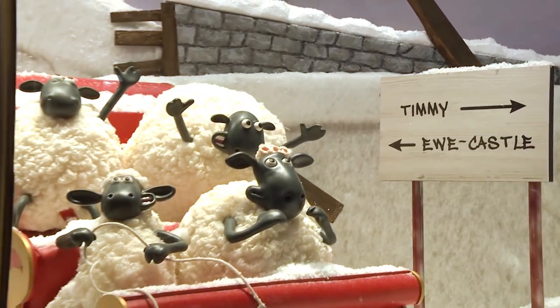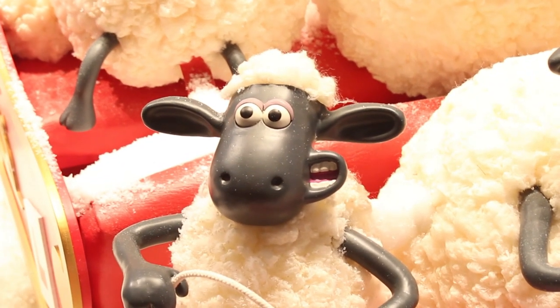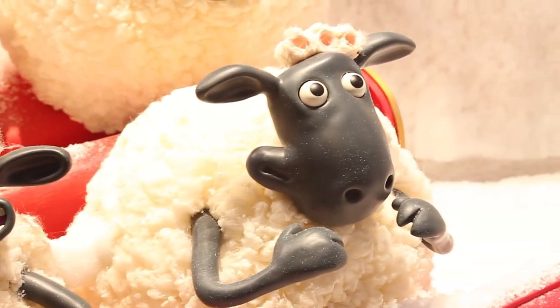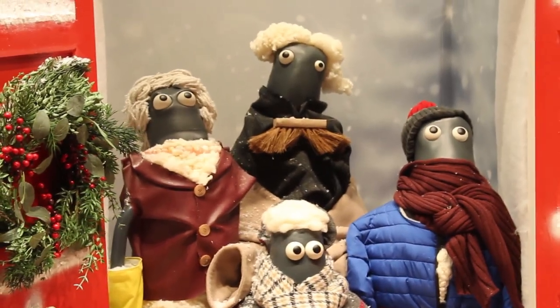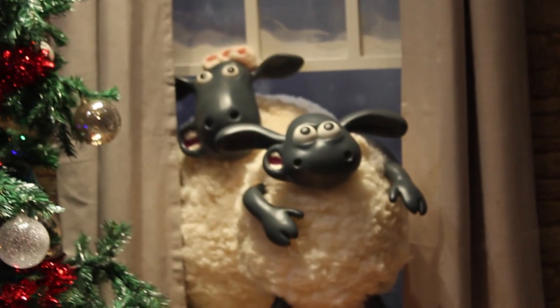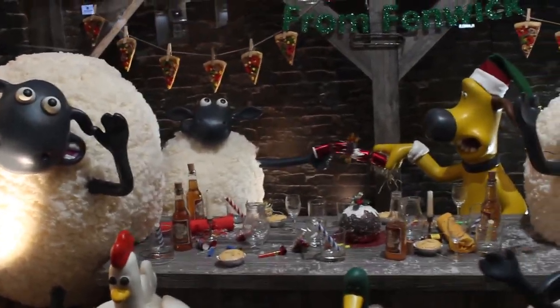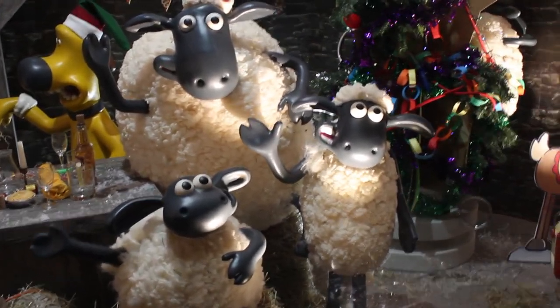Farmer Christmas is settled in the grotto at the Christmas market while Shaun and the flock try to rescue Timmy. The flock ride the sleigh through the snowy fields in the hope they can get Timmy back to Mossy Bottom Farm in time for Christmas. The sheep disguise themselves as carol singers to distract the manor owners while Timmy's mum rescues him. The flock and Bitzer are together again in the barn for the best family Christmas dinner ever.